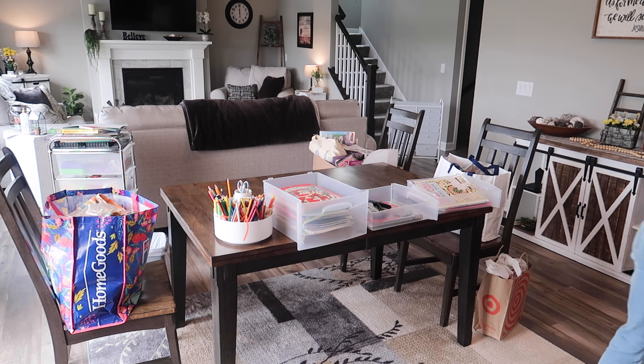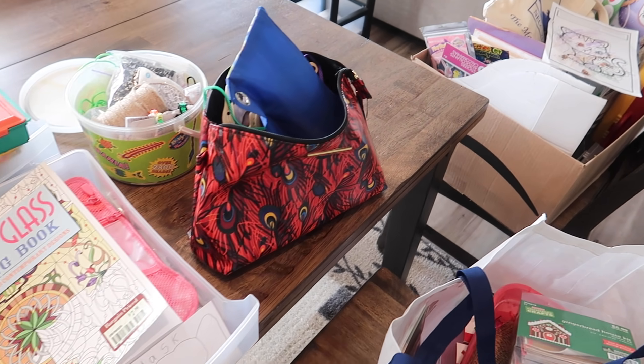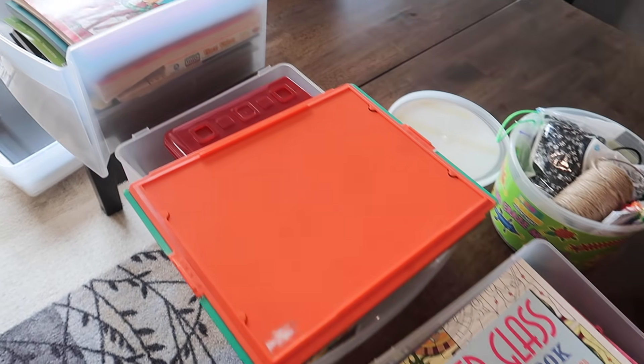Now my next task - this is kind of like acne, it gets worse before it gets better. I'm going to pull all the craft supplies out and lay them on the counter, then group them by likeness and category. That will help me decide which items need to go in which size bins.